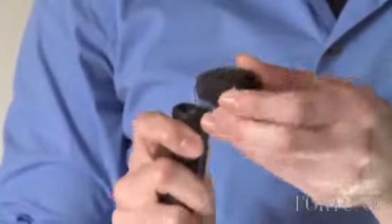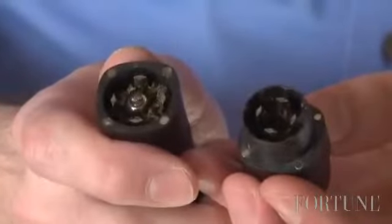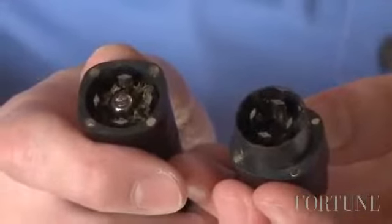The difference between a vaporizer and smoking is that the heater is going to heat up to a temperature where the plant material isn't going to combust. So there's no fire, there's no burning, but it's hot enough that all the active ingredients, all the chemicals that you want are going to boil off, and the stuff that you don't want is going to stay behind.